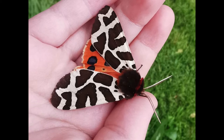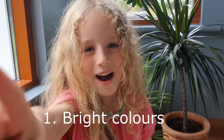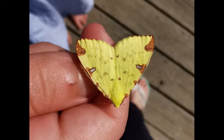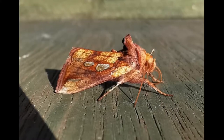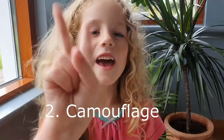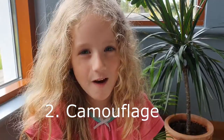Here's five cool things to learn about moths. One: Bright colours! Two: Camouflage!